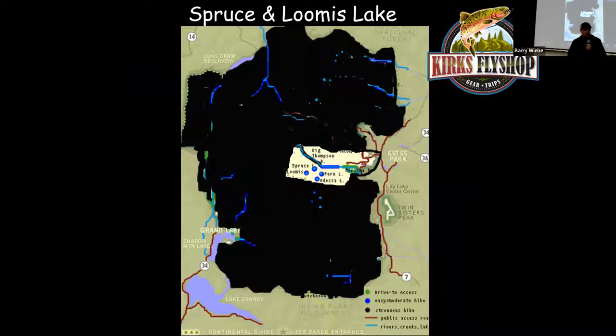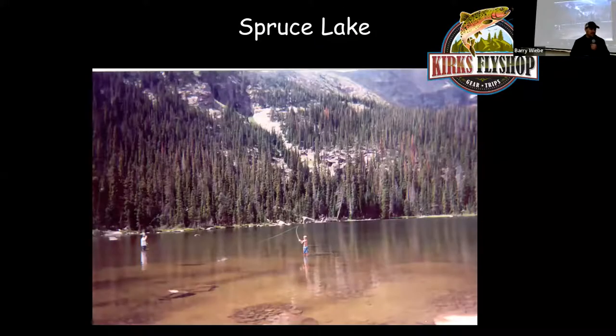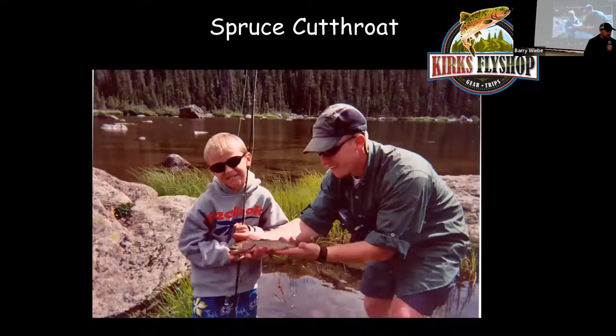Right before Fern Lake there's a turnoff for Spruce Lake — about 0.8 miles from Fern Lake, or 4.8 miles total. Spruce Lake has the highest density fish population in the park: it's loaded with fish, so they won't be as big — maybe up to 10 inches. They're very easy to catch. The guys in the photos are wading in it, but I wouldn't wade without waders because there are leeches everywhere — they'll be loaded on your legs when you come out.